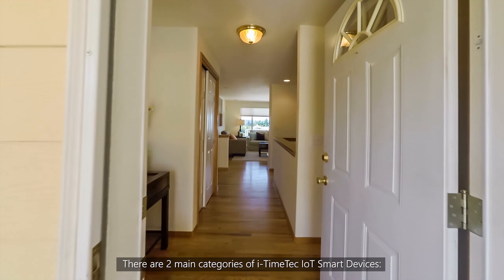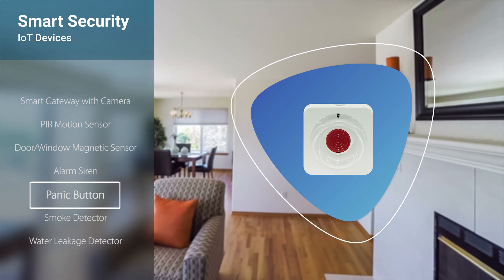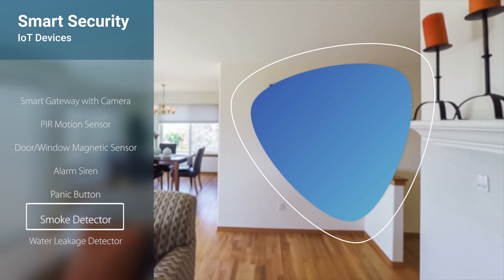The Smart Security solution consists of a Smart Gateway with Camera, PIR Motion Sensor, Door or Window Magnetic Sensor, Alarm Siren, Panic Button, Smoke Detector, and Water Leak Detector.